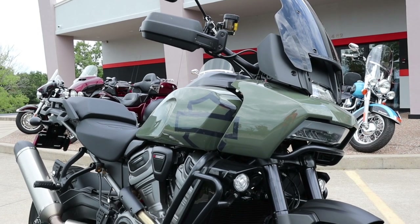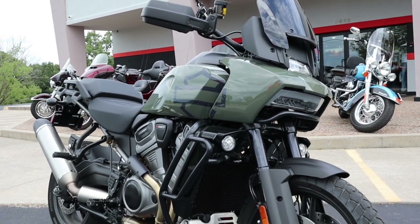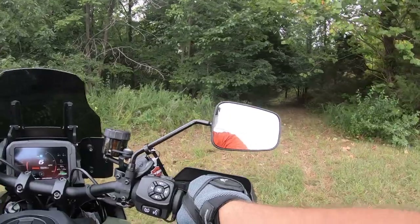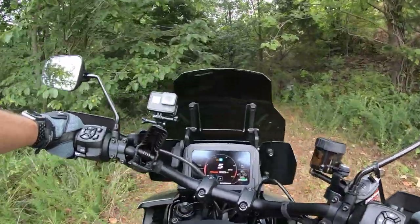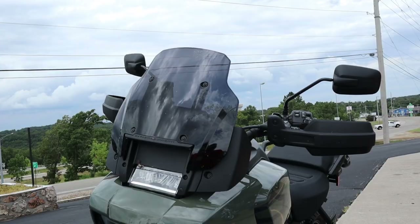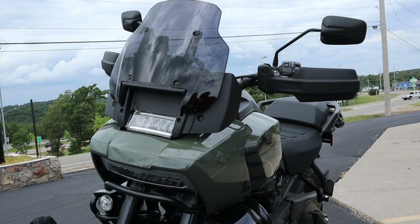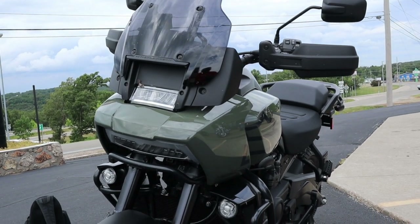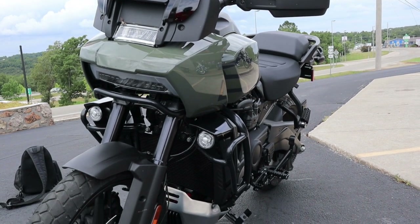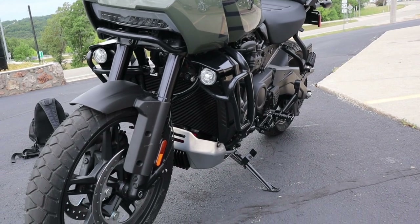I want to thank Lake of the Ozarks Harley-Davidson for giving me this bike for a whole afternoon. In fact, the owner of the dealership even gave me some suggestions on places I could take it to get it off the beaten path. I also want to apologize to some of the Lake Ozark Harley-Davidson staff for not getting this video out sooner. I got the opportunity to ride this bike back in August and now we're in fall pushing toward winter quicker than I would like.